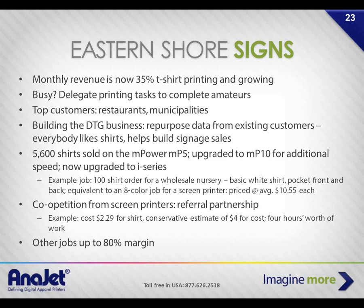Andy's monthly revenue is about 35% T-shirt printing and he occasionally hires somebody in to run the printer or upload jobs. His top customers include restaurants, cities and counties, and Chambers of Commerce. He has three Chambers of Commerce as clients — one in the county, one for both counties, and one on Chincoteague Island at the northern tip of the Eastern Shore Peninsula, which is a huge vacation spot with big T-shirt business.